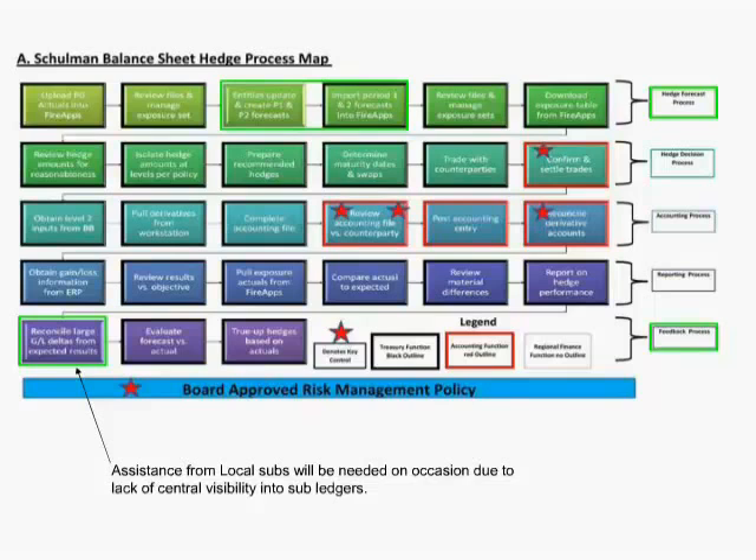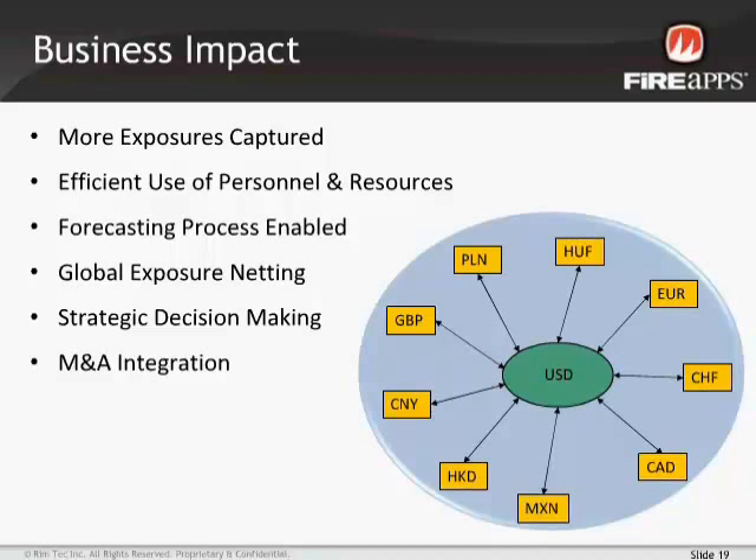The key win for us was simply having visibility of our exposures for the first time. Previously, a decentralized approach would have had 10 to 15 individuals involved in the FX process, leading to risk and inefficiencies. Now one to two people can handle almost all of our hedging. We've also seen significant natural exposure netting. M&A integration has been a big benefit — we can get an acquired entity on board with our hedging process within a week or two of an acquisition being effective.